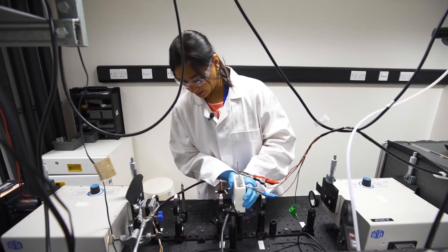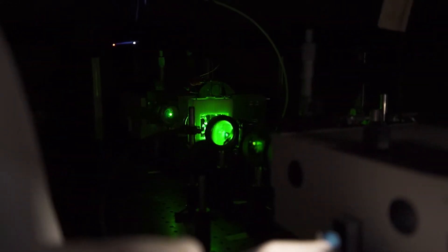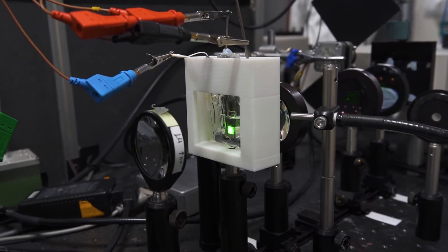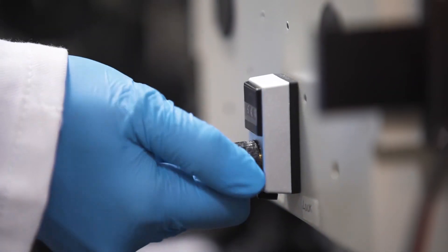We put it in our setup. This is our incident beam of light, and we can change its wavelengths by turning this knob. This light here, after it's been transmitted through the sample, goes to a detector which measures the change in absorption. These measurements help us understand why certain catalysts work, and improve the catalysts that we have and make green hydrogen much more affordable.